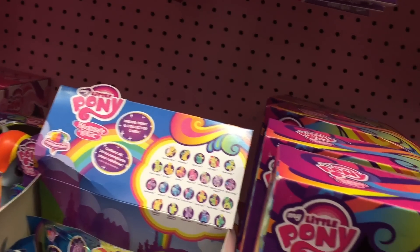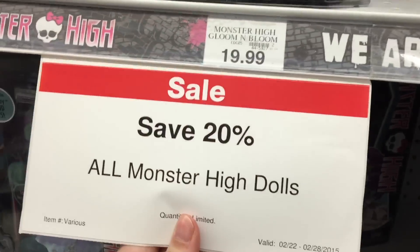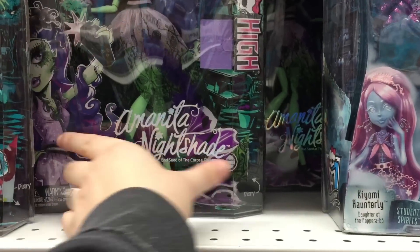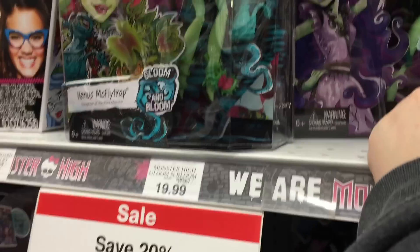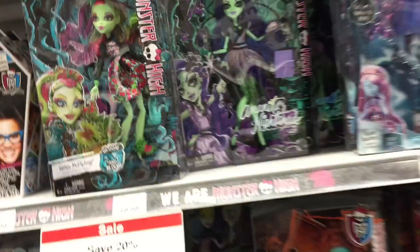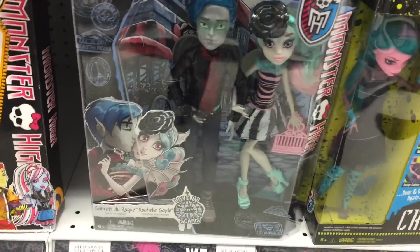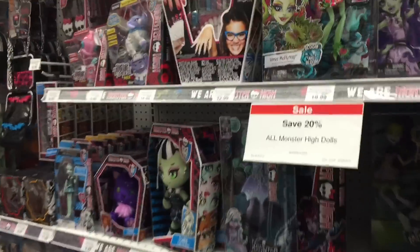Did you want any of these Series 2? So, Toys R Us has all the Monster High dolls on sale — 20% off. And I did not have this one. Amanita? Is that how you pronounce it? Amanita Nightshade. That's really cool. And if anyone needs this one here as well, it's 20% off. I would buy it while you can. Totally buying it.